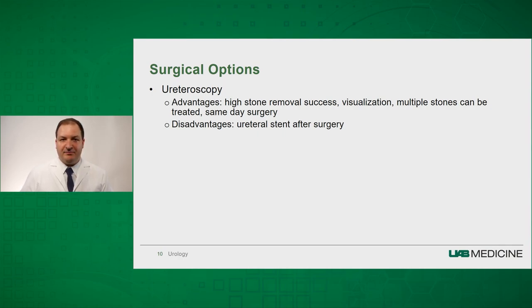The other option is ureteroscopy. The advantage is that we can see and remove the stone directly, so we have a high success rate. Also, if you have multiple stones, we can treat those stones, and if you have stones on different sides, we can also treat those. It is again a same-day surgery. The disadvantage for most patients is a ureteral stent that follows after surgery — a small tube that helps drain the kidney.